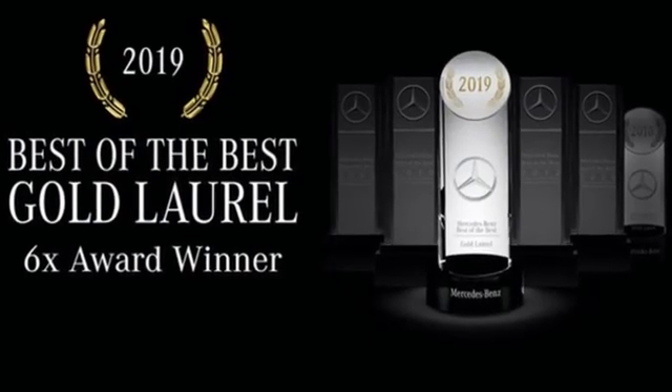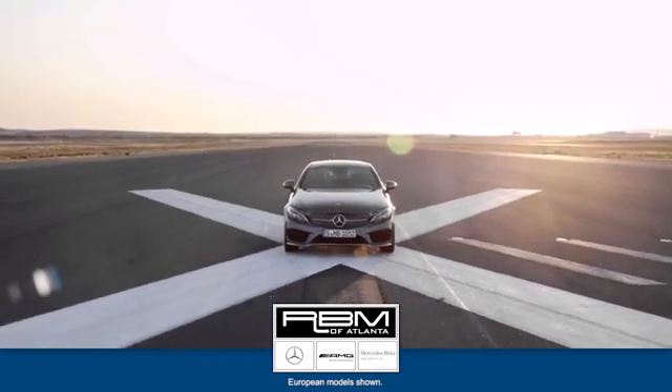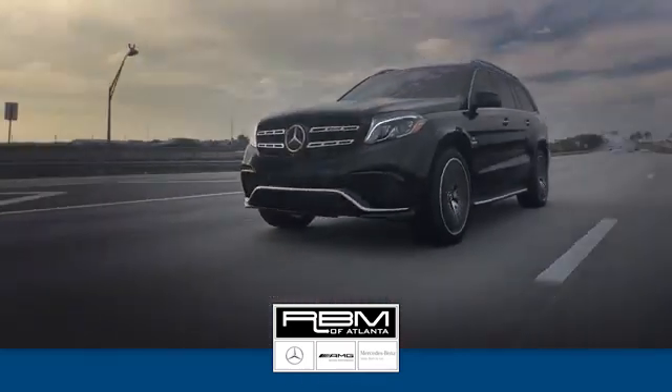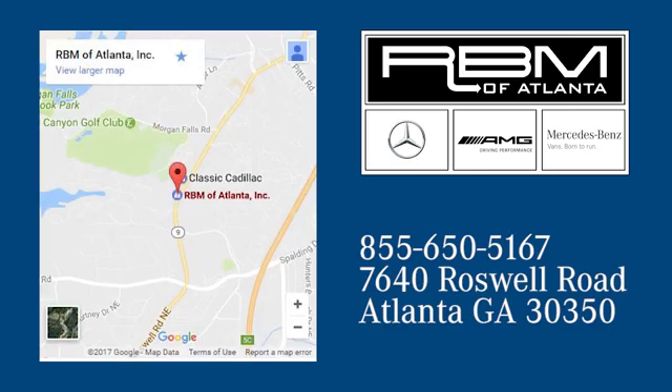You need to drive it to believe it. See it for yourself today. At RBM of Atlanta in Sandy Springs, we have the best selection of new and top-quality pre-owned vehicles to choose from. We are conveniently located at 7640 Roswell Road in Atlanta.